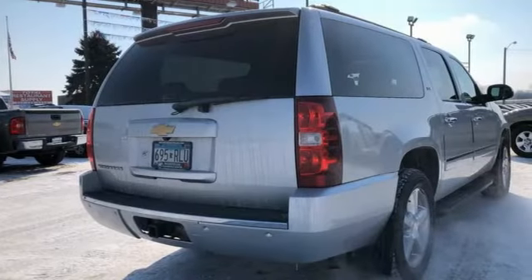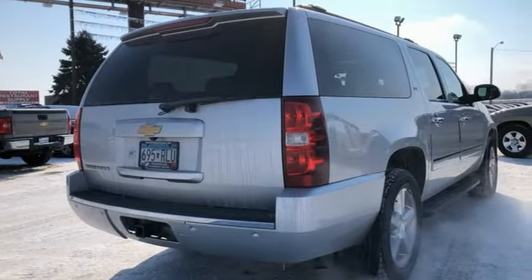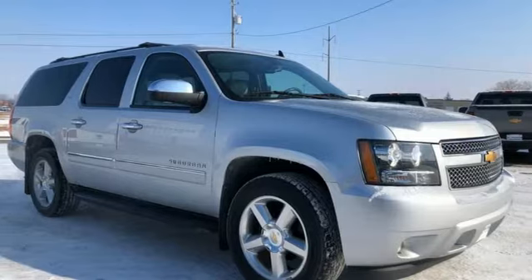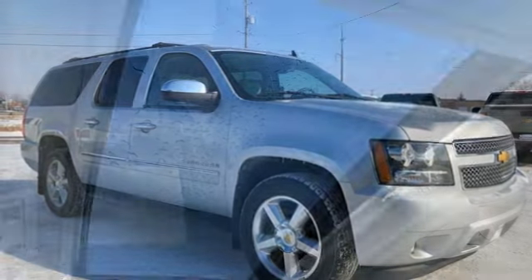Vortec engine, heated and ventilated leather bucket seats, integrated navigation system with voice activation, ultrasonic park assist, dual zone climate control, memory exterior door mirror settings.